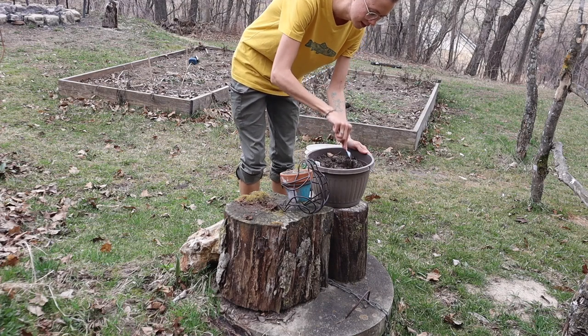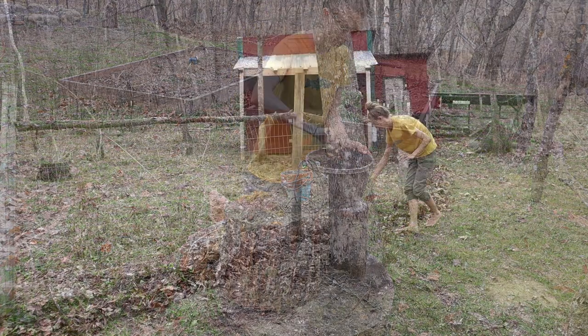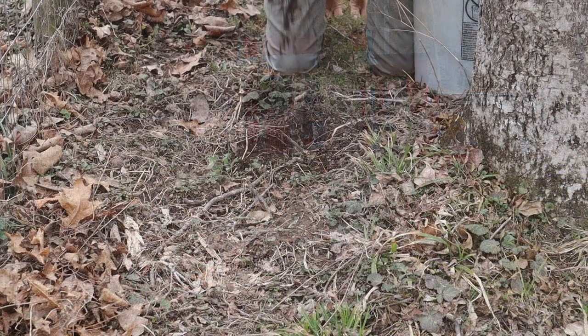I wanted to plant wildflowers and flowers all over the place despite there already being lots of flowers in the yard. So I planted wildflower seeds along the edge of our pasture here to create a nice edge of frilly flowers.